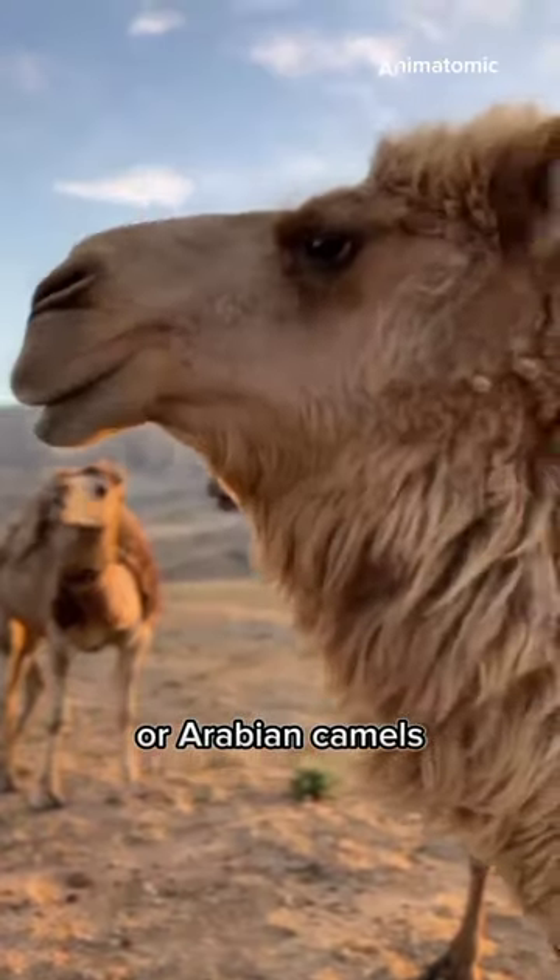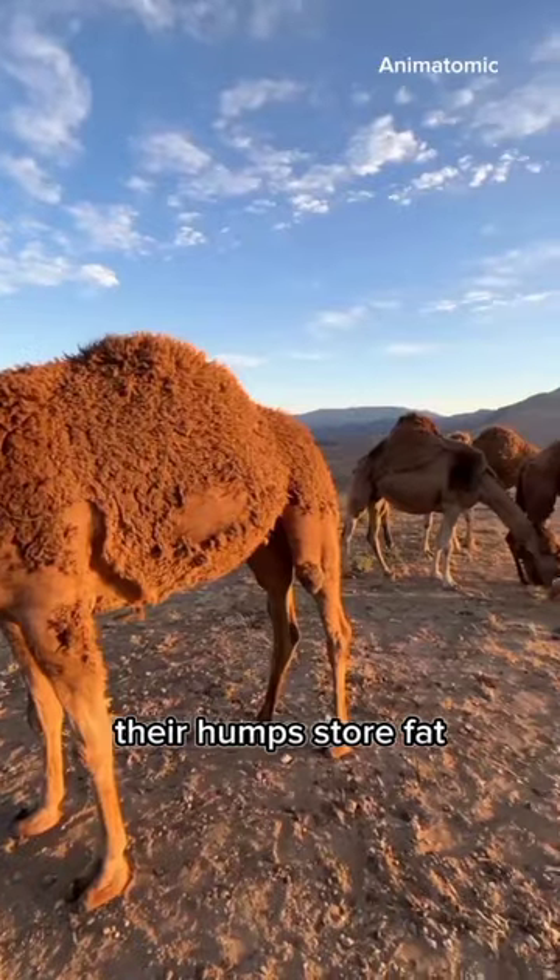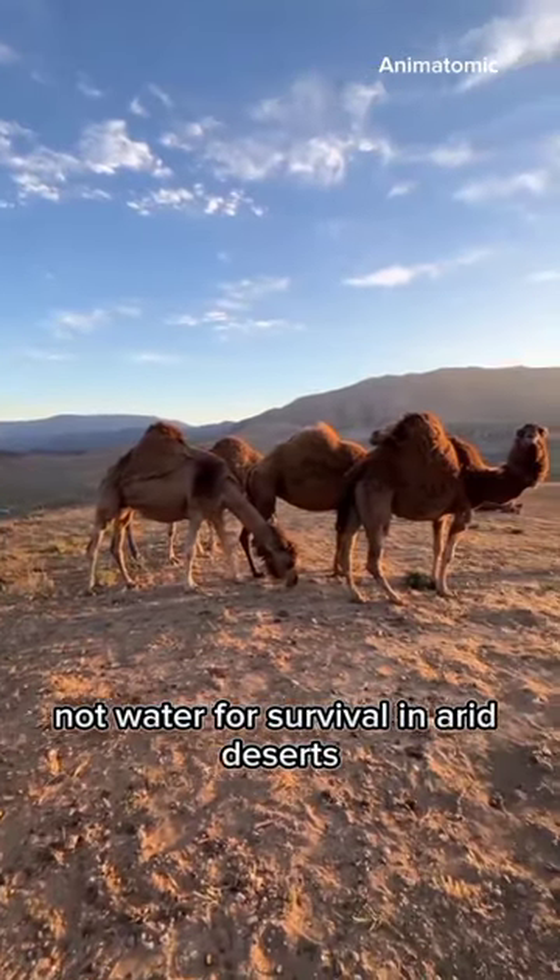Dromedaries, or Arabian camels, are fascinating and among the tallest animals. Their hump stores fat, not water, for survival in arid deserts.